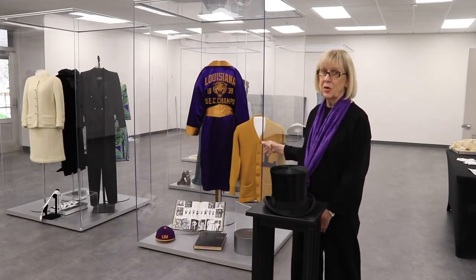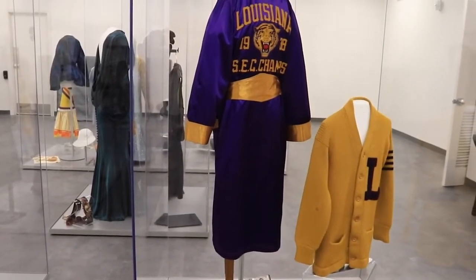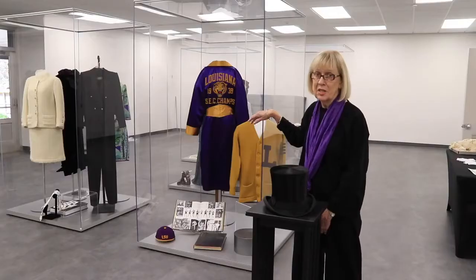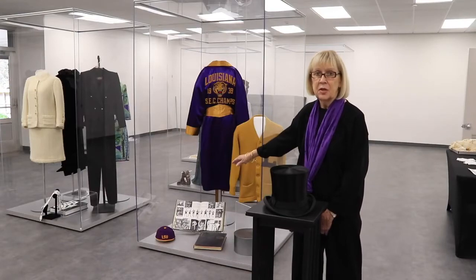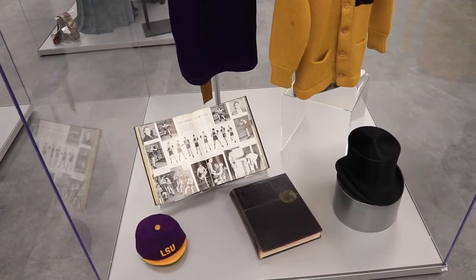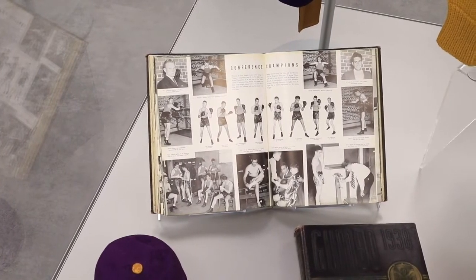In this case are selected holdings from the museum's LSU collection. A 1923 football letter sweater, a 1938 boxing robe — and as you see, the LSU team was the SEC champs that year. LSU gumbos, the annual yearbook, serve as a wonderful resource for what was worn on campus for all the different periods of its history.